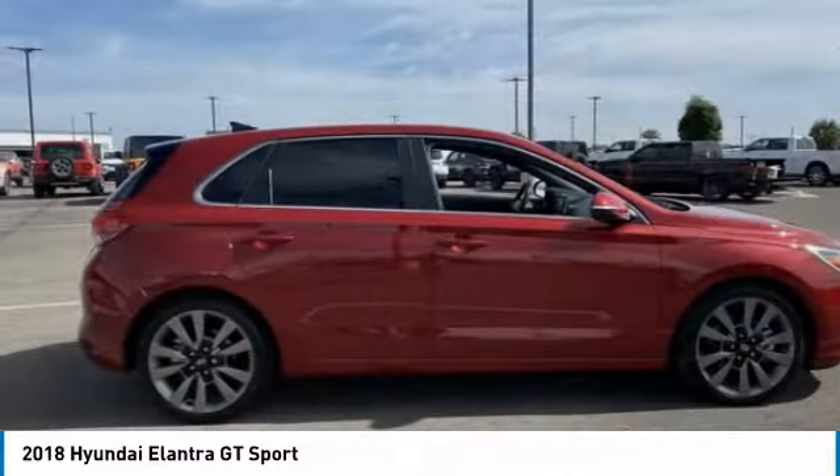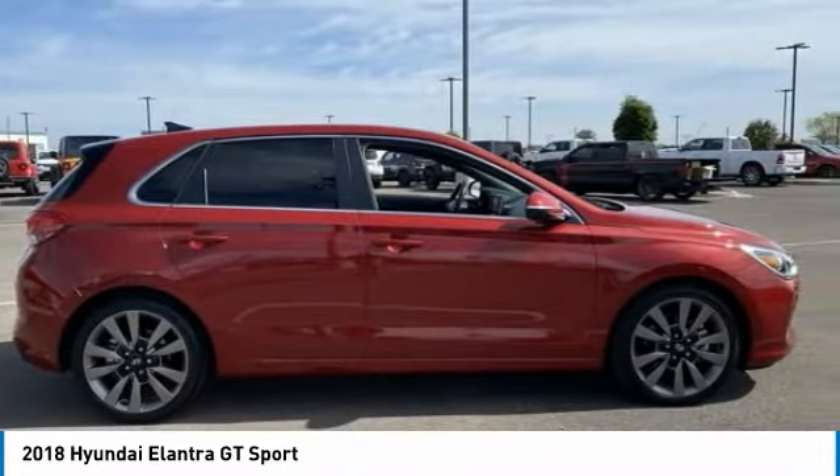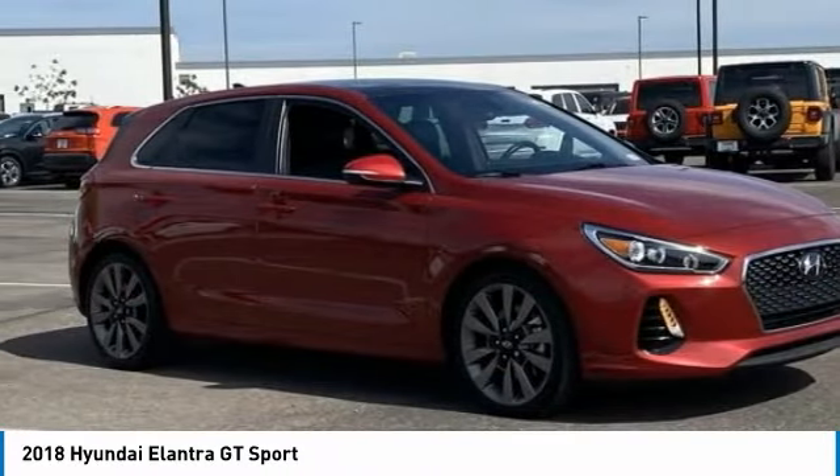Top this vehicle off — it has less than 20,000 miles. Here are some of this vehicle's great options.